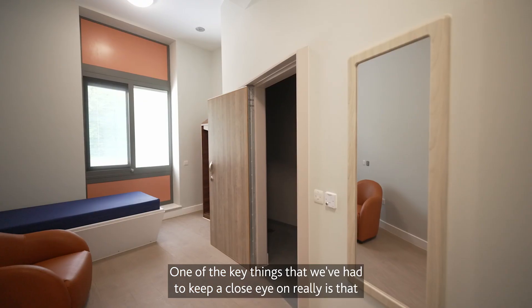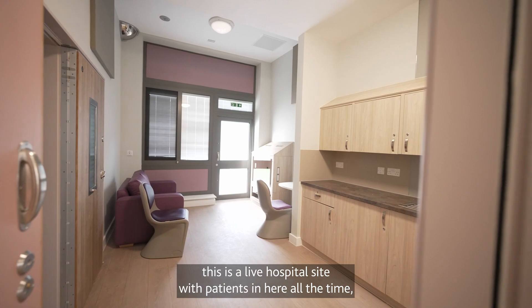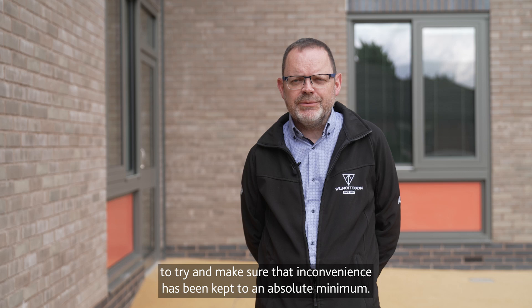One of the key things we've had to keep a close eye on is that this is a live hospital site with patients in here all the time. We've worked through that with the Trust to make sure that inconvenience has been kept to an absolute minimum.